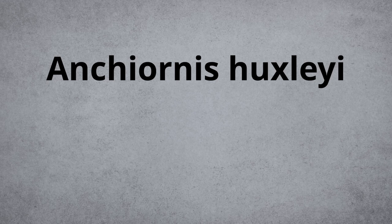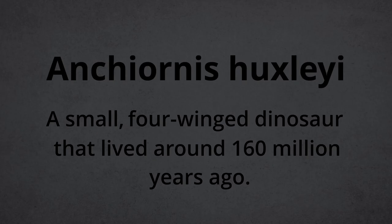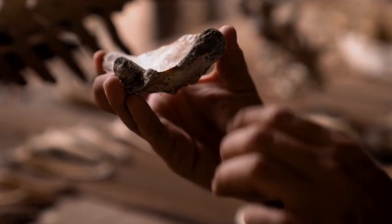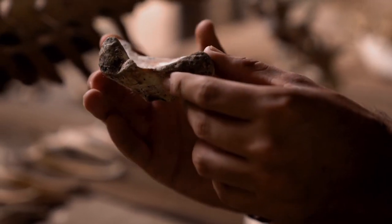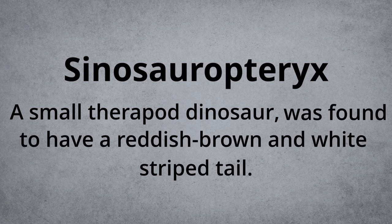One such dinosaur is the Anchiornis huxleyi, a small, four-winged dinosaur that lived around 160 million years ago. Fossil evidence points to this dinosaur having a mixture of black, white, and iridescent feathers. Similarly, Sinosauropteryx, a small theropod dinosaur, was found to have a reddish-brown and white-striped tail.